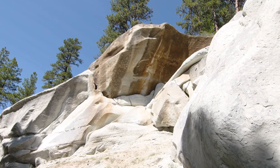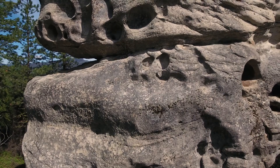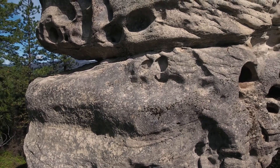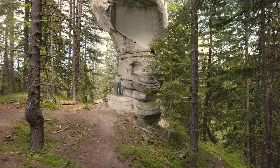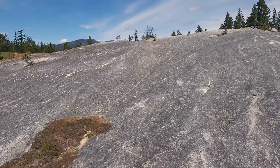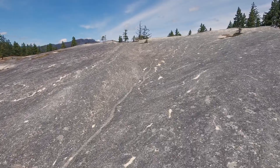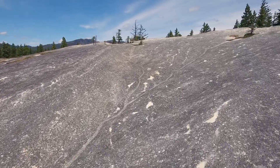These isolated sandstone monoliths and spires are all through this community forest. In some cases the sandstone monoliths are so large, it looks more like Moab, Utah, in the slickrock country, than the foothills of the Cascades here in the Pacific Northwest.